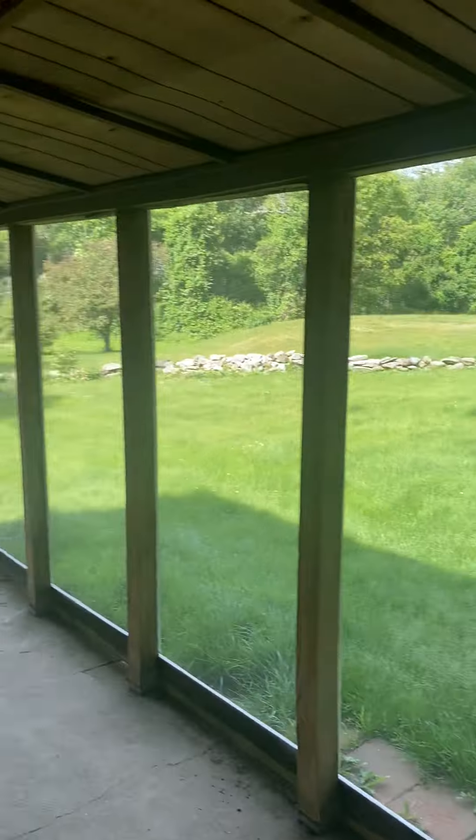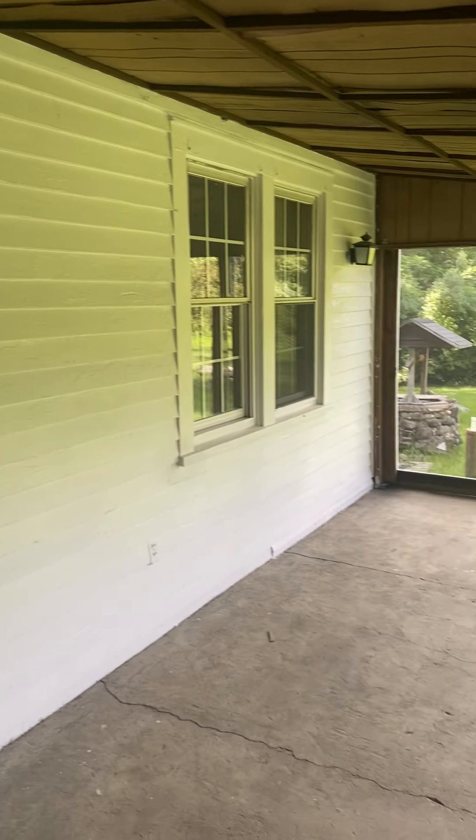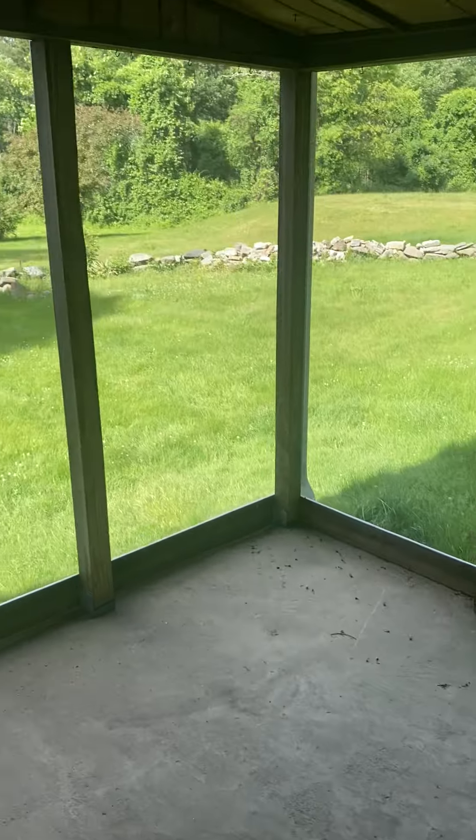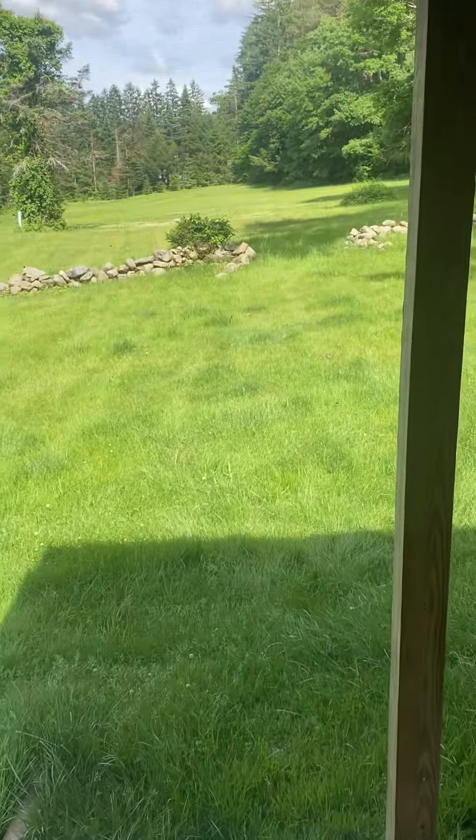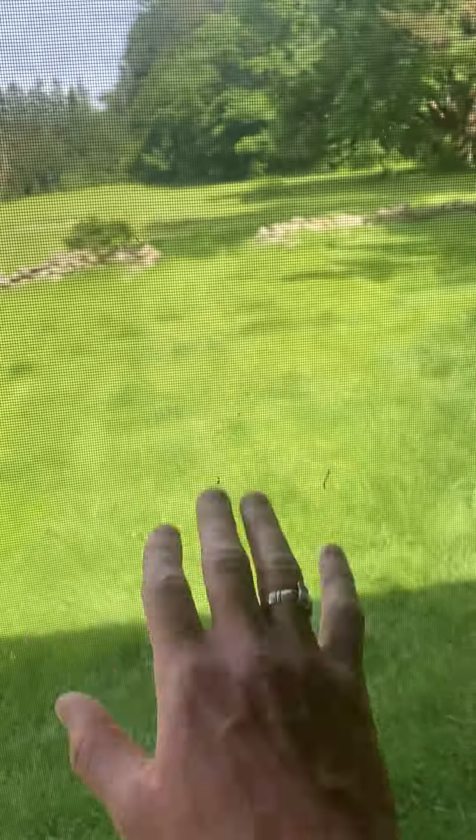This is the screened-in porch right off the living room — really good size. The flooring is just concrete; you'd probably want to add some flooring or give it a good paint job down the road. The screens, for what they are, look to be in good shape — I know the video makes them hard to see but they're all there.